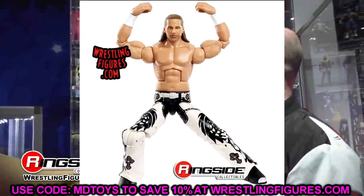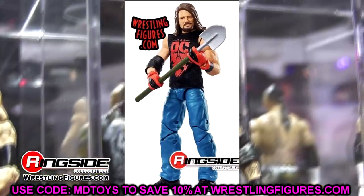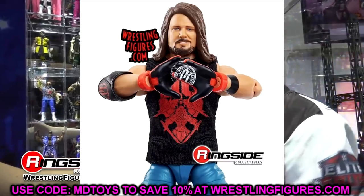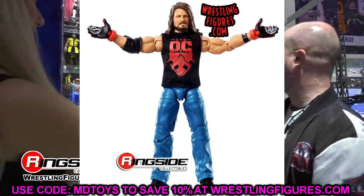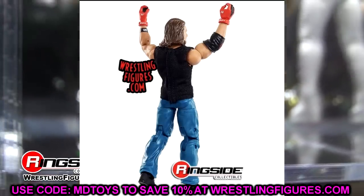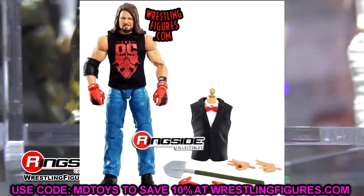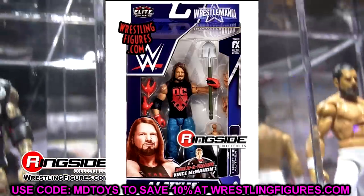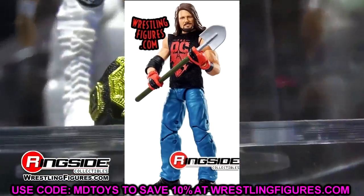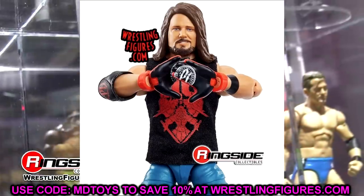Next up in the set is AJ Styles, and this figure is kind of boring to me. It's the same head sculpt from Elite 74, which is almost 20 series ago. The jeans height may be the same as every other jean mold, which bothers me a little — he should be slightly shorter. It's from the Boneyard Match, and you'll get the Elite 85 Undertaker to pair with it, which is cool, but not the best figure. Kind of plain Jane — I could see this rotting on shelves. It does come with a cloth t-shirt and a shovel, which are awesome.